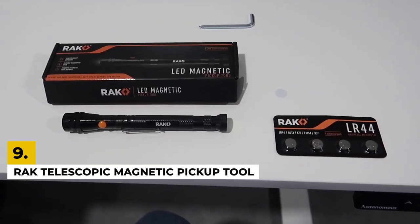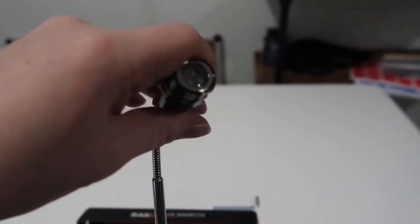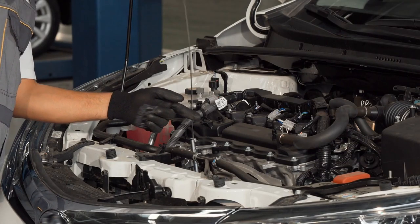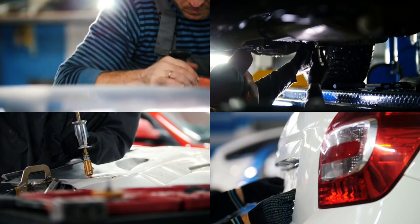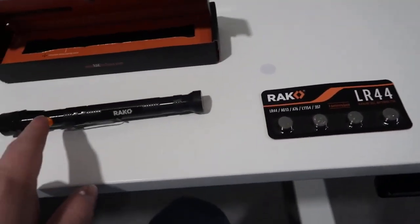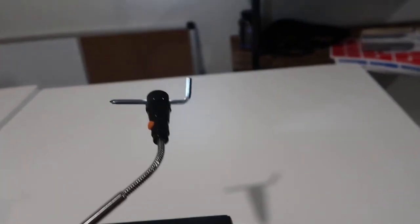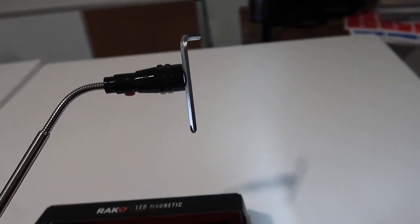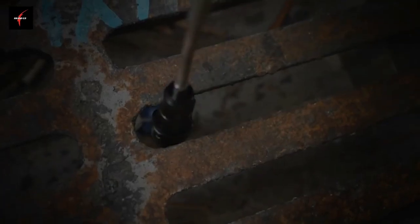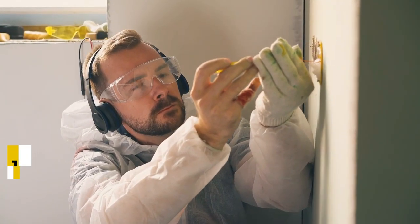Number nine: Rack telescopic magnetic pickup tool. You know what grinds my gears? Dropping a bolt or a nut in a place where my hand cannot reach — like the car's engine bay. Not only can taking it out make your life a living hell, but using all kinds of tools and rods can damage your car as well. The Rack magnetic pickup tool with LED lights is one of the best devices that can help you in such a situation. It comes with a telescoping flashlight which helps you find what you're looking for right away, and with the help of the magnet, this tool helps you retrieve screws, bolts, nuts, or any other tiny object. The neck of the tool comes with 360-degree flexibility, and its maneuvering ability helps the tool reach the most challenging of spaces.